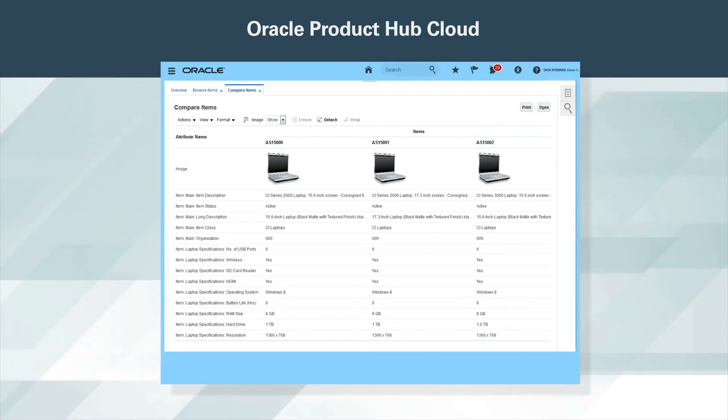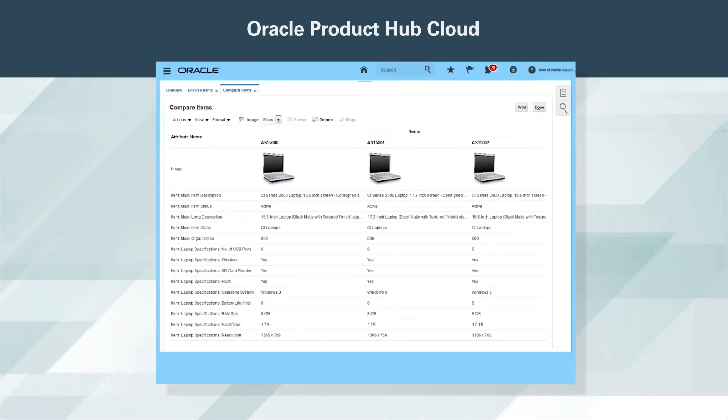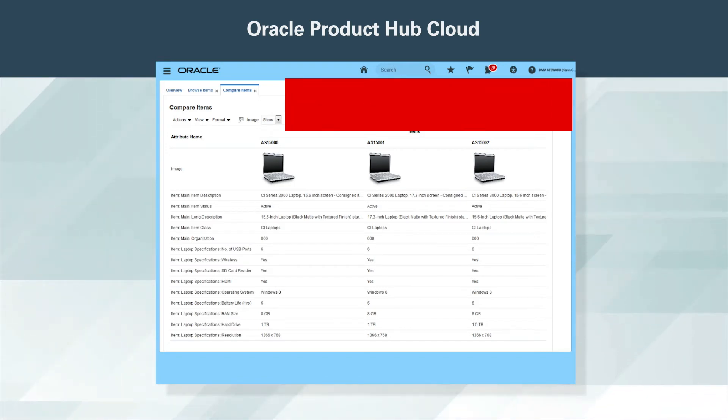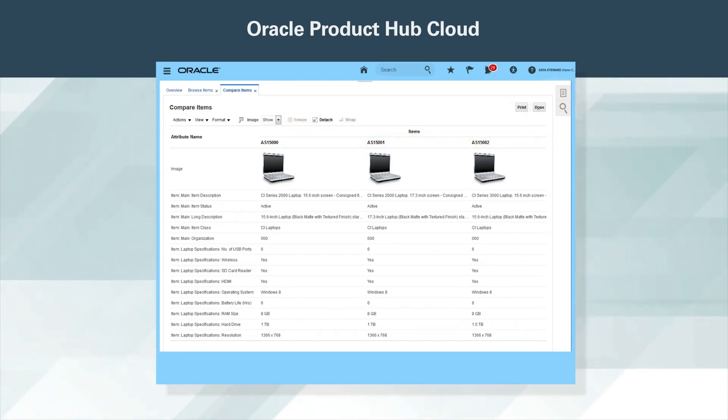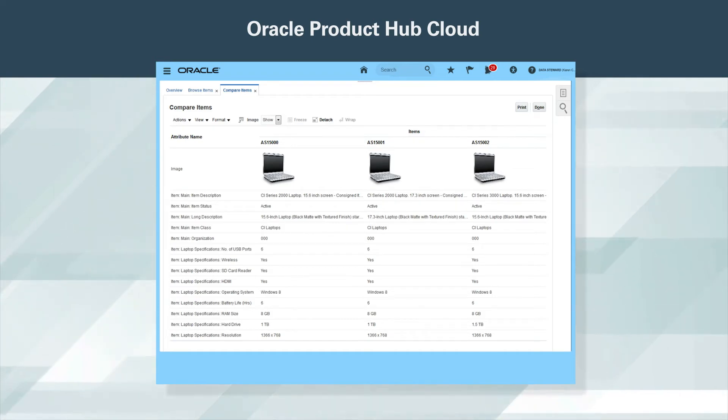When presented with a list of items, you often need a view specifically designed for the comparison of items and their attributes. Oracle Product Hub Cloud provides you with an optimized view to compare multiple items at once. This UI allows you to modify the items or the attribute list, giving you maximum flexibility while comparing items. The details of the comparison can also be exported into a spreadsheet to be shared with relevant stakeholders.